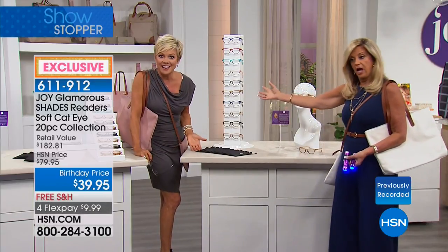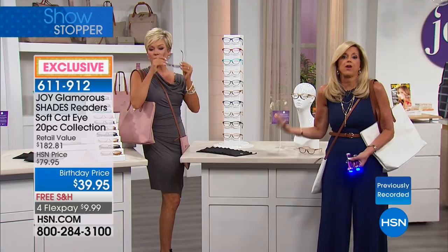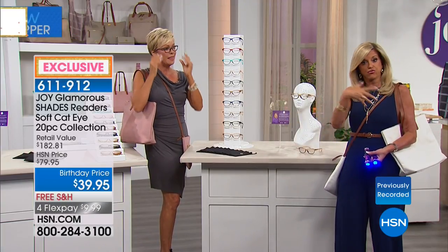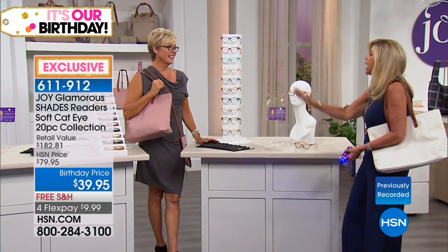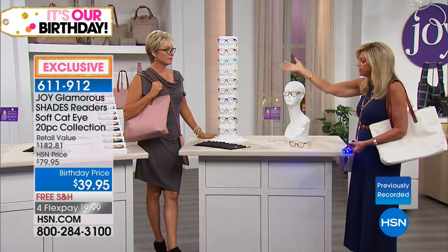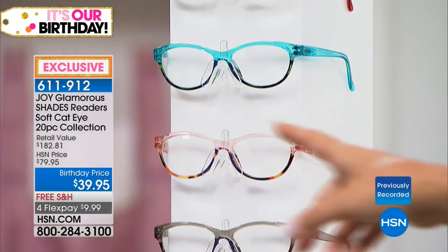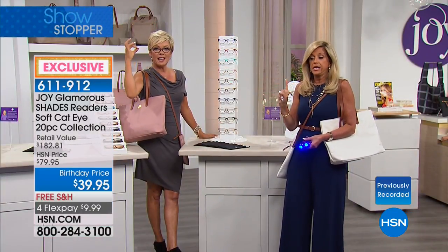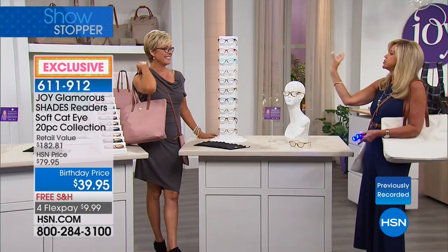You can spend $20 for one pair of readers in a drugstore — that should be illegal. This is $3.99 a pair and the quality is incredible. I can't scratch these — they're scratch resistant. I've broken them by sitting or stepping on them, but they've never scratched. You will have a color for every outfit and a color to match every one of your handbags. This cat eye design — brand new — look at that beautiful soft cat eye shape, the most popular shape right now.